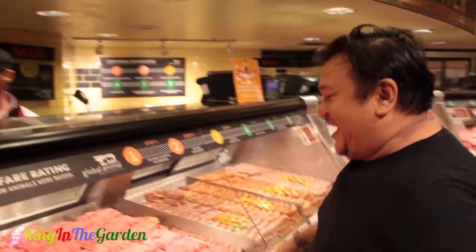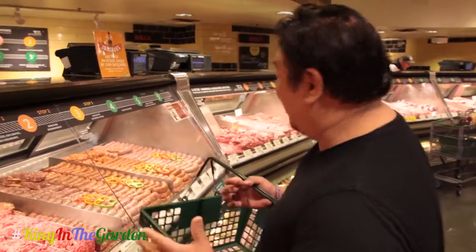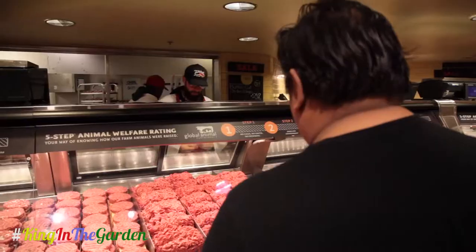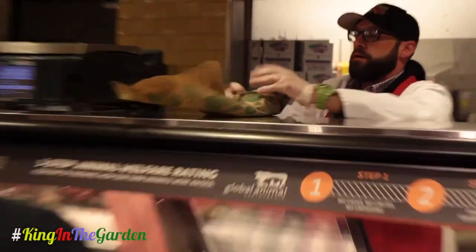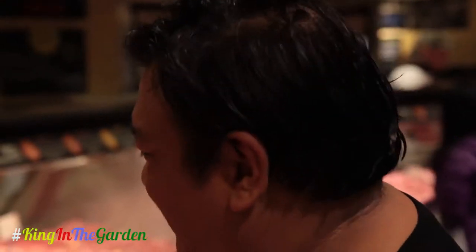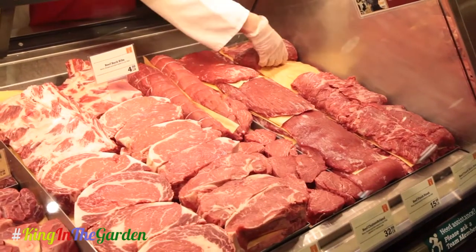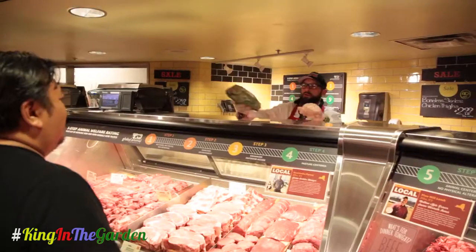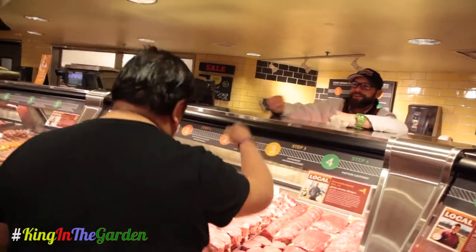Paul, how you doing, man? Good to see you. Thanks for coming in today. What brings you in? I'm doing a barbecue and I want to get some good meat. Can we start off with some ground beef? Sure. It looks great. Paul's a good guy — good guy to know. Let's do a pound of the pork and then a pound of the garlic and herb turkey. From this section, I think we're good. Thank you. Always a pleasure. Thanks, Paul.